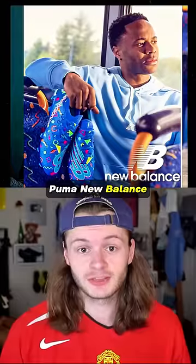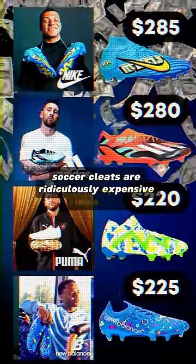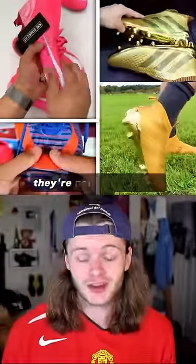Nike, Adidas, Puma, New Balance — it doesn't matter. Soccer cleats are ridiculously expensive these days. It's true, things will save you some money, but trust me, they're not all made the same.